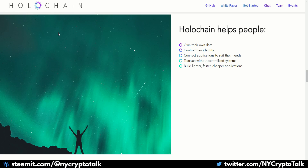The key points that Holochain users benefit from: they own their own data, they control their identity, it connects applications to suit their needs, it transacts without centralized systems, and it builds lighter, faster, cheaper applications.